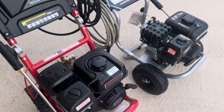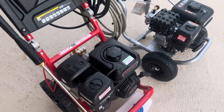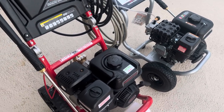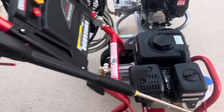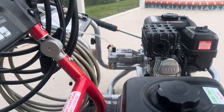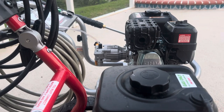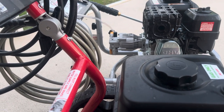Both machines are very easy to start and get running. The Predator took three pulls out of the box, whereas the Simpson started on the first pull, which was kind of surprising. On any pressure washer, the most important part is the pump. On these homeowner-type machines, most people will tell you the pump is going to fail long before the engine does — whether it's a Briggs & Stratton, Kohler, Predator, Honda GCV, whatever. The pump is the weak link.